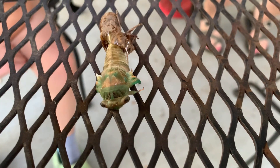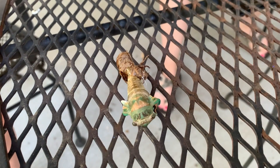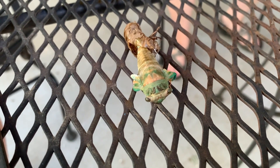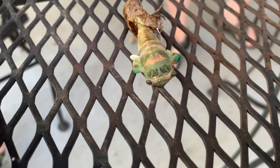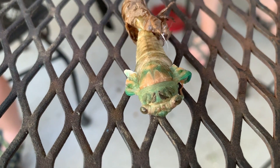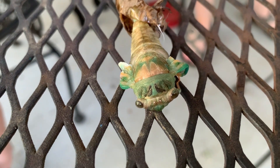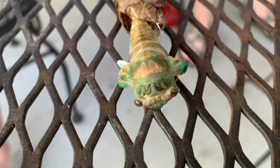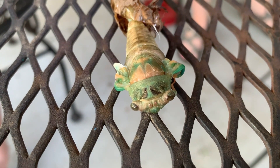Luna's in the background trying to get Mom to throw her frisbee. What should we name it? So, cicadas emerge from the ground. Yes. They climb up somewhere high. They break out of the shell, right? And then what happens? Why are the wings folded up on the left and right side? Because it just came out. So what is it going to do with its wings? It's going to pump blood into them to straighten them out.